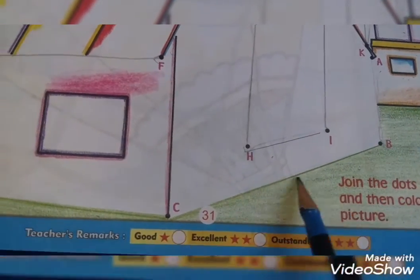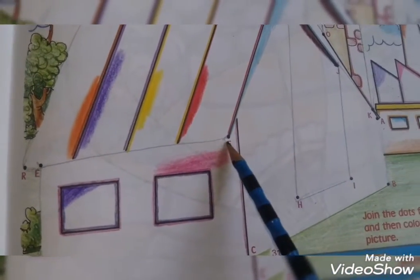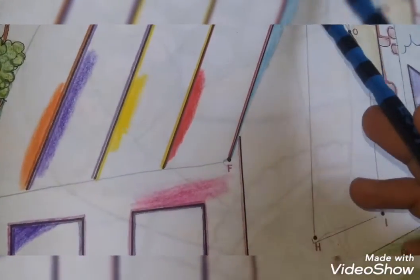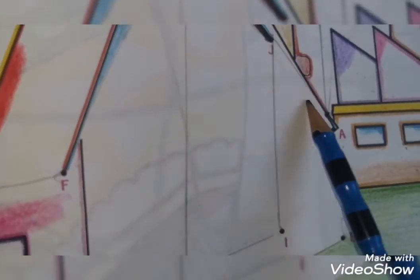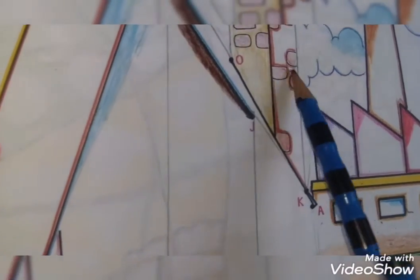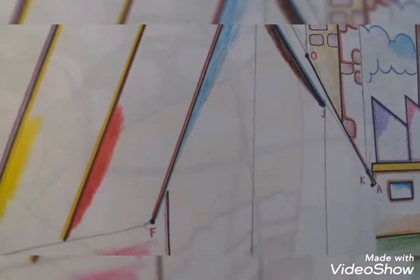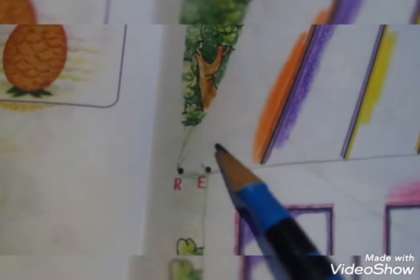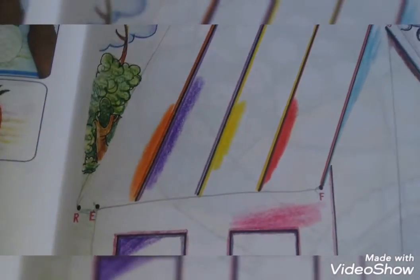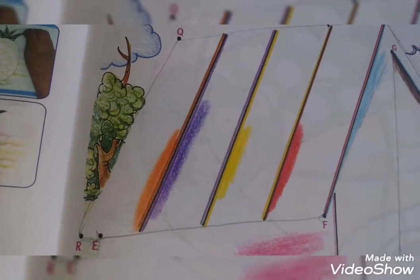We will join the dots C, D, E, F, G, H, I, J, K, L, M, N, O, P, Q, R. We have joined the dots. Now according to the color code, we will color the picture.